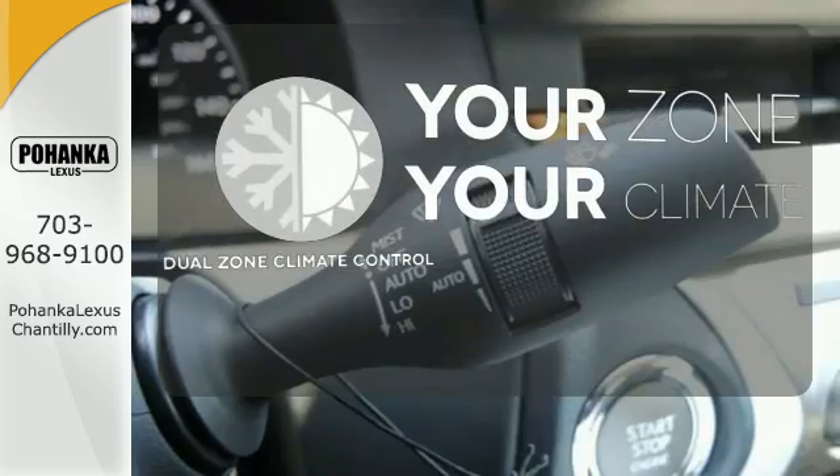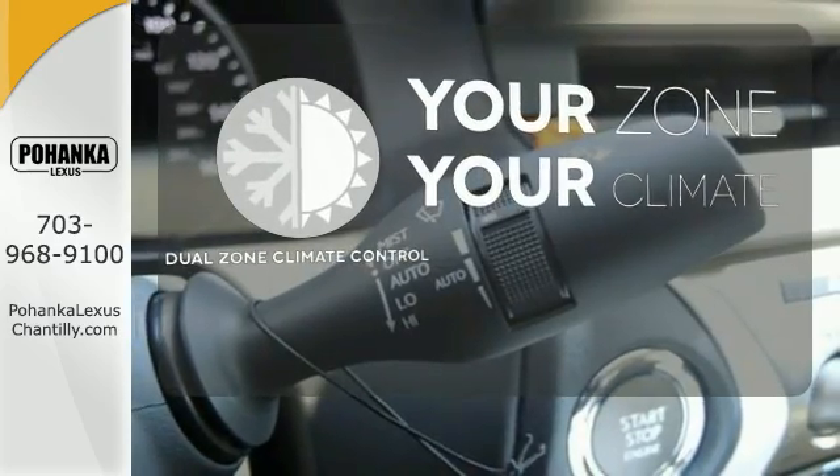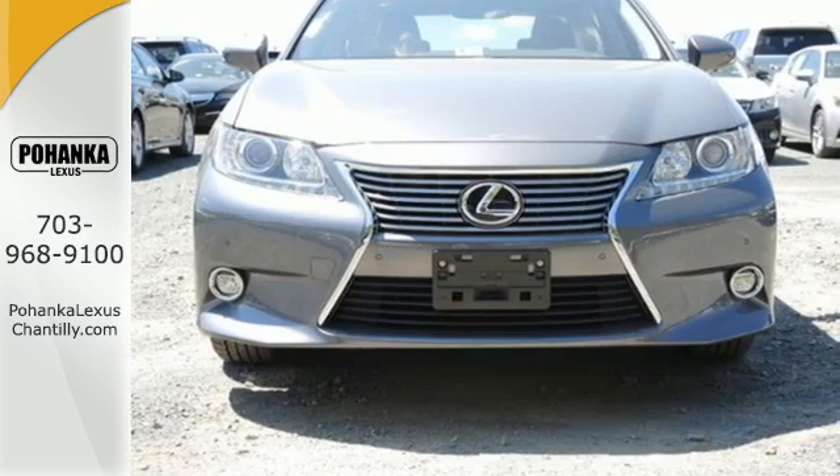It's too hot. It's too cold. Not anymore with the Dual Zone Climate Control. Cruise in and take a look at your next ride.